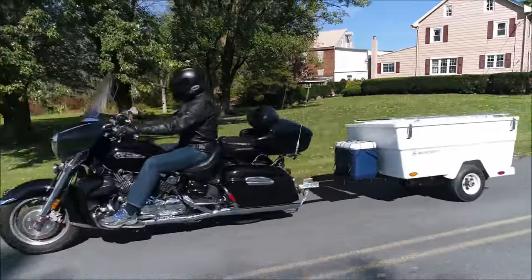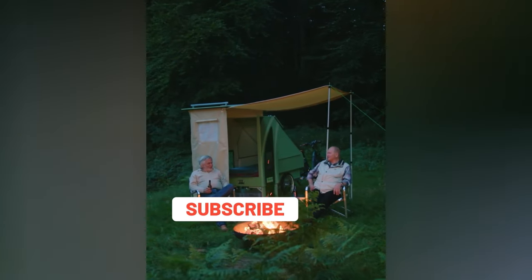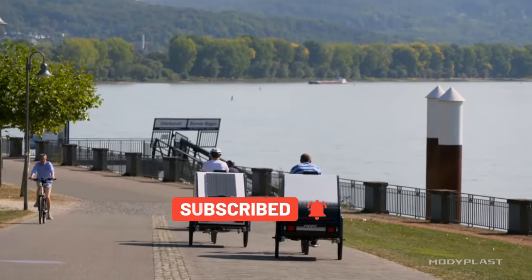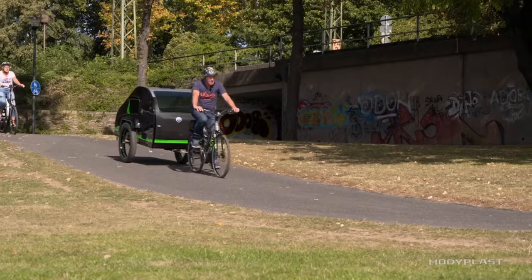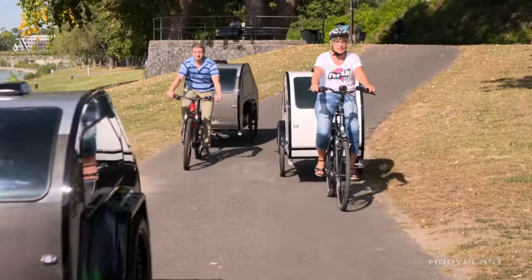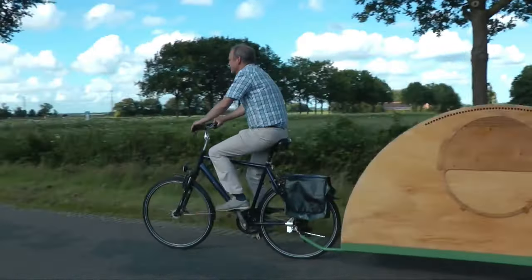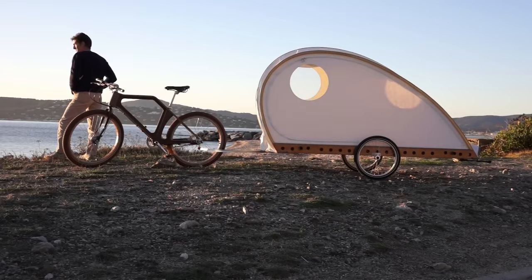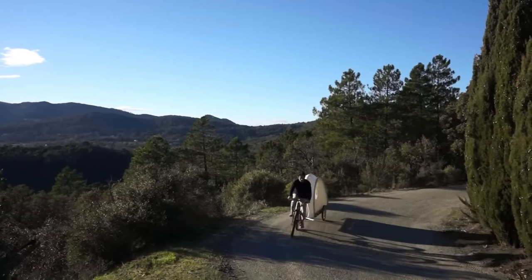Looking for a unique way to travel and camp? Innovative campers and travel trailers are becoming increasingly popular for their creativity, functionality, and convenience. These vehicles are designed to cater to different preferences, from solo travelers to families and couples. The best innovative campers and travel trailers offer more than just a place to sleep — they come with features that make camping and traveling comfortable and enjoyable. Whether you're looking for luxury or simplicity, there's an innovative camper or travel trailer that suits your needs.